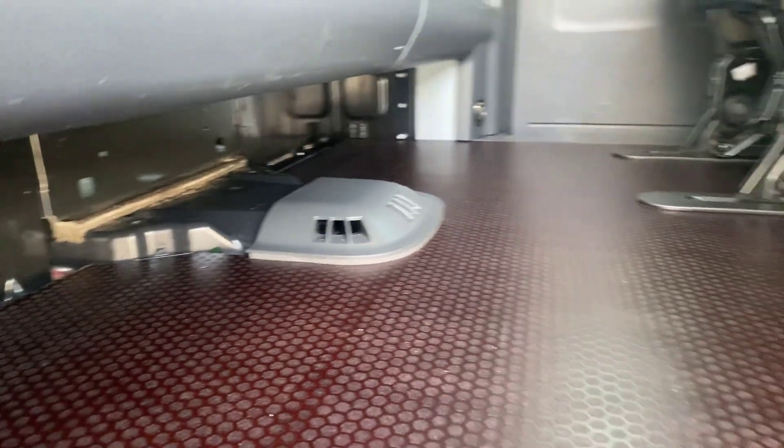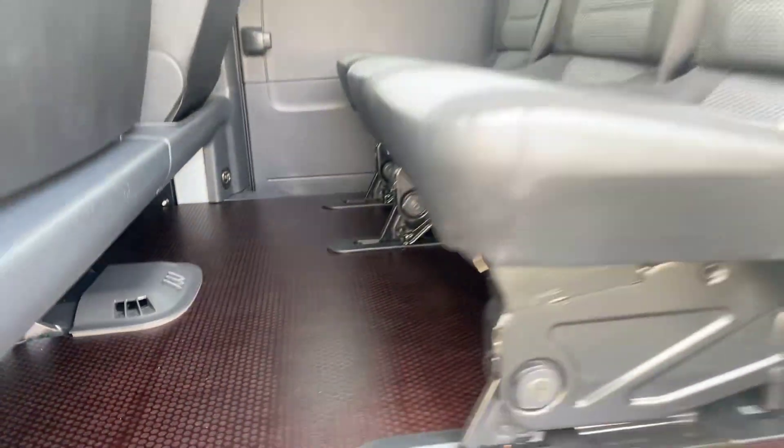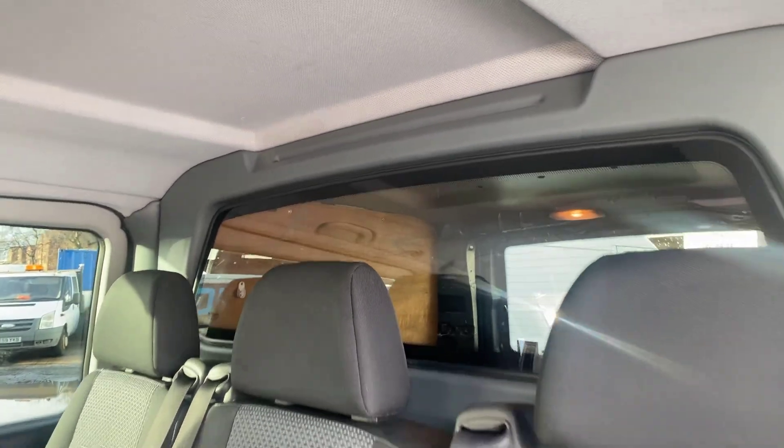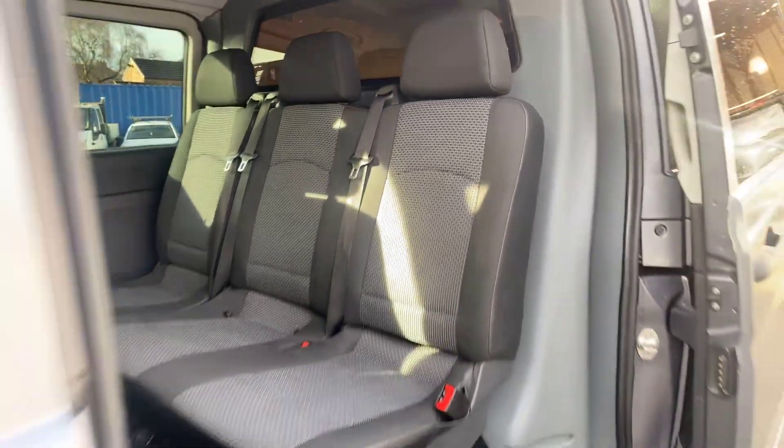We are very, very thorough with our cleaning, as you can see. Now showing you from the driver's side.